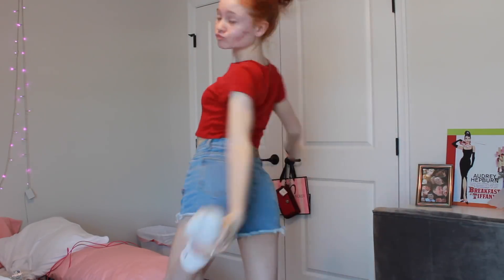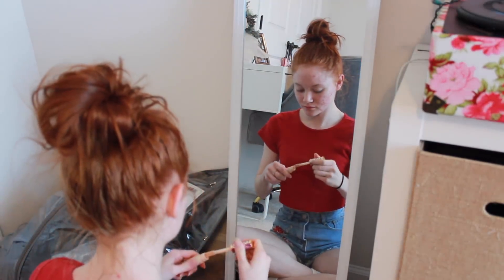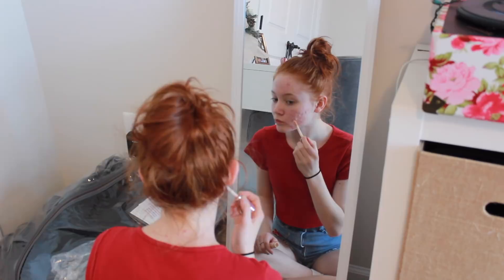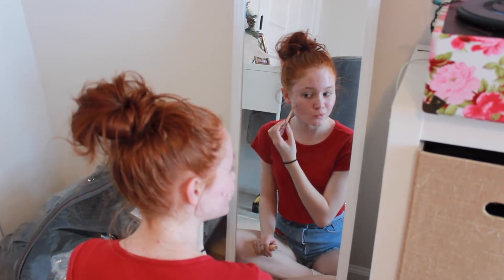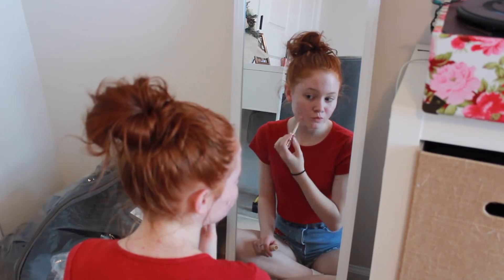Then I'll get dressed — I usually pick out my outfit the night before so it's pretty easy. Then I cover up my red spots with concealer; this is a Tarte Shape Tape. Then I'll put mascara and stuff like that, and then I'll do my hair.